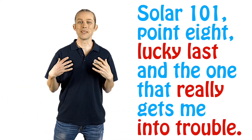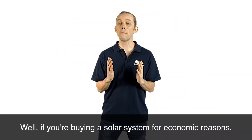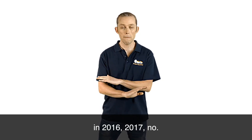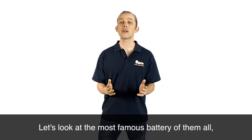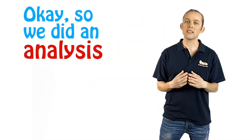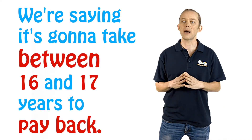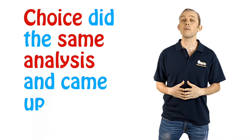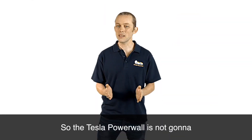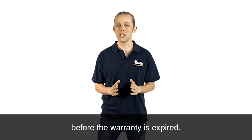Lucky last, and the one that really gets me into trouble: batteries. Should you get batteries with your solar system? If you're buying a solar system for economic reasons in 2016–2017, no. Let's look at the most famous battery of them all, the Tesla Powerwall. We did an analysis on the payback of a Powerwall and found it's going to take between 16 and 17 years to pay back. Choice did the same analysis and came up with 18 years. The Powerwall warranty is 10 years. So the Tesla Powerwall is not going to pay for itself in most circumstances — it's not even close to paying for itself before the warranty expires.